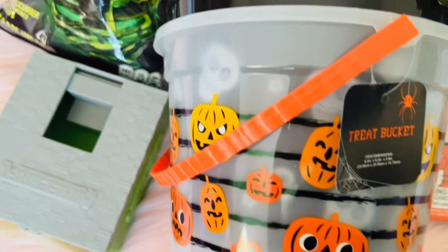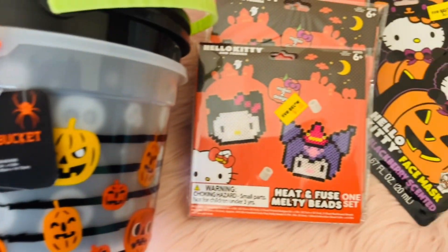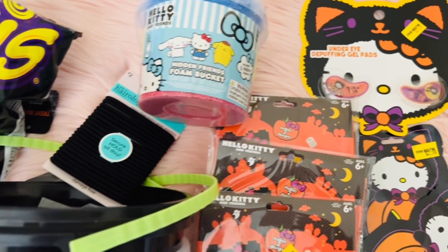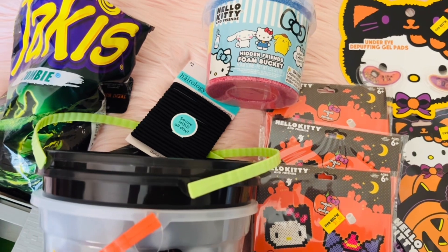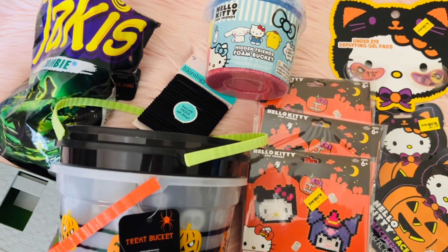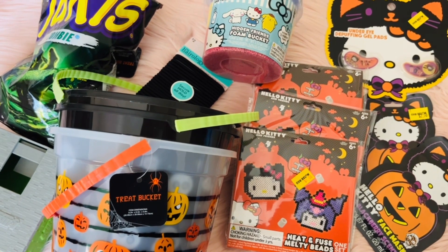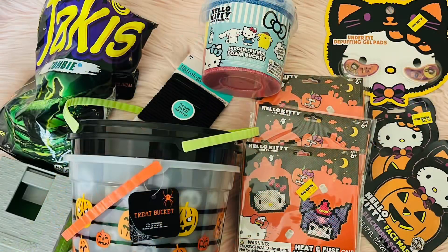Here's everything we picked up from Five Below. We'll be returning tomorrow — hopefully we find some more Hello Kitty items. Let me know what you guys think. Thank you so much for watching, like, subscribe, and comment — it means the world. I'll see you guys in the next video, bye!